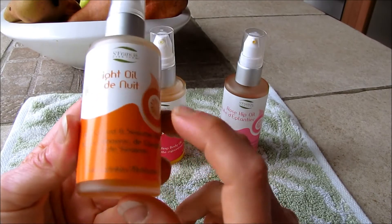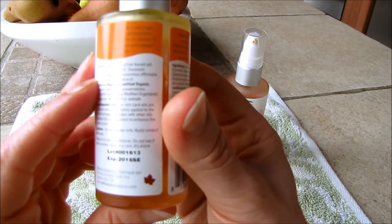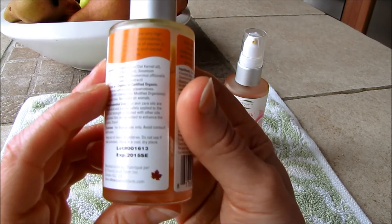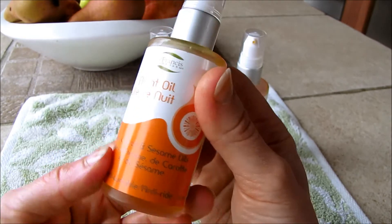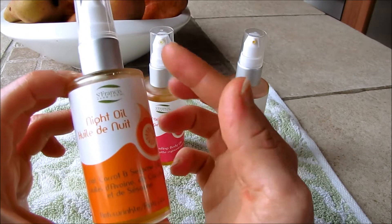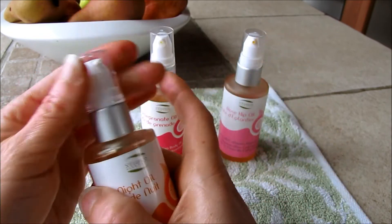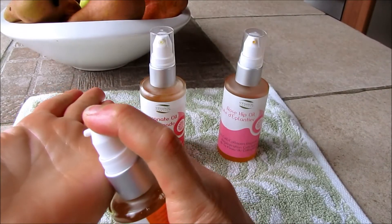Lastly is their night oil, which is an anti-wrinkle oil that contains oat, carrot, and sesame oil. It's a lovely rich colored oil. It says the night oil contains very high levels of important antioxidants including several forms of vitamin E, and it's rich in fatty acids and natural emollients. The ingredients are oat kernel oil, carrot oil, sesame oil, and rosemary extract — everything is GMO free and organic. This one is probably in between the pomegranate oil and the rosehip oil for oiliness. It's really nice to just put a little bit on your fingers and dab around the outer eye area to target crow's feet.